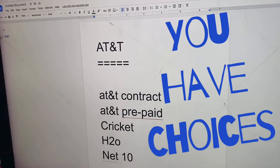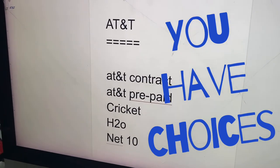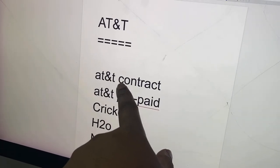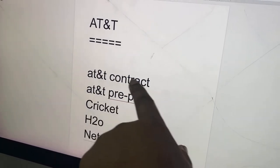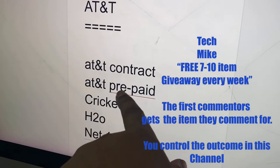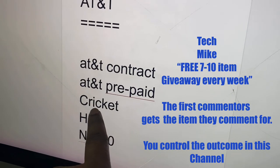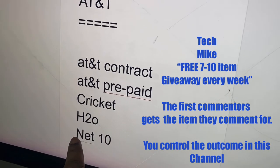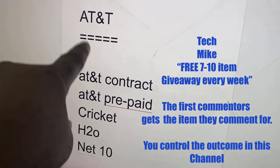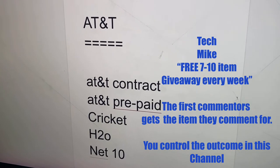I wanted to show you that when it's locked to AT&T, it doesn't mean it has to be only AT&T. You actually have five places to go to. You can go to the AT&T store and get a contract, or you can go to AT&T and get a prepaid SIM and pay month to month for 30-day service. And so is Cricket, H2O, and NET10, because they use AT&T's network for reception.